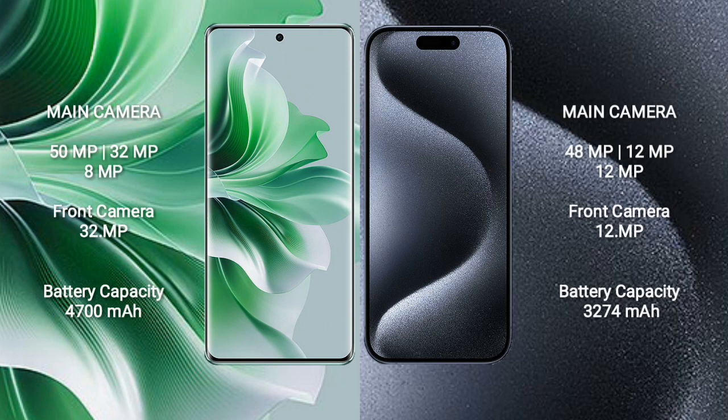The OPPO Reno 11 Pro features a rear triple camera setup with 50MP, 32MP, and 8MP lenses, and a 32MP front camera.